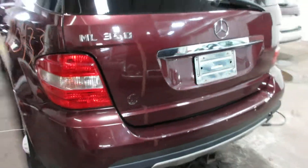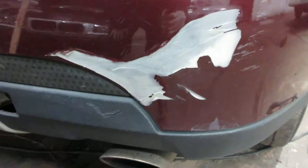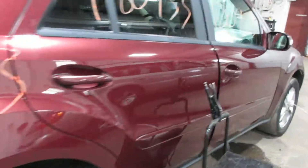Got some nice parts for this vehicle here. Some nice doors, nice rear deck lid, tail lights. The rear bumper is a bit damaged so it is no good. There are some nice passenger side parts as well.